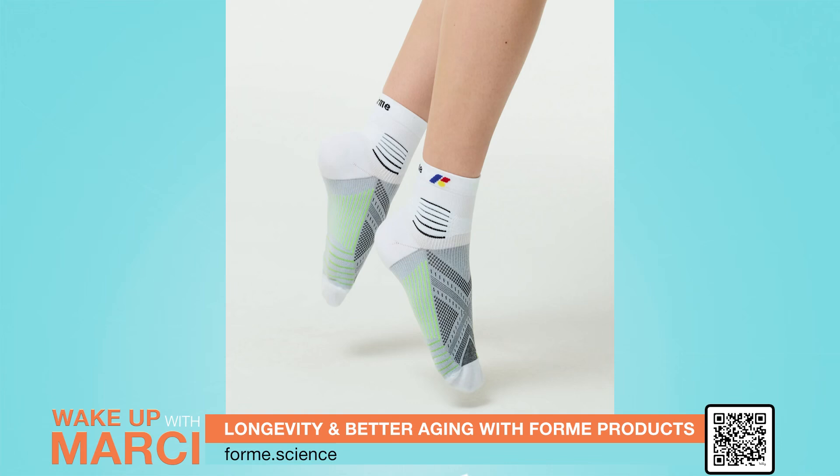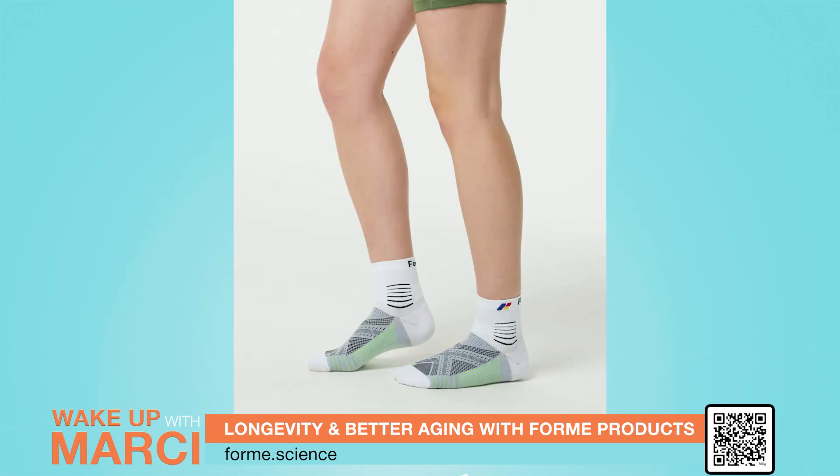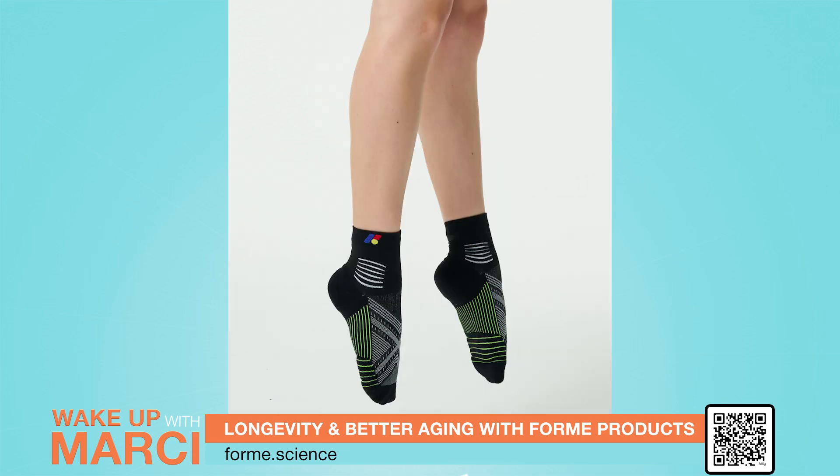Let's not overlook the Ankle Guard Socks, designed with arch-boosting and ankle support functions. These socks stabilize your feet and ankles while reducing pain and injury. Their patented biofeedback technology engages muscle memory to improve alignment and enhance recovery, making them perfect for preventing sprains and keeping you active.